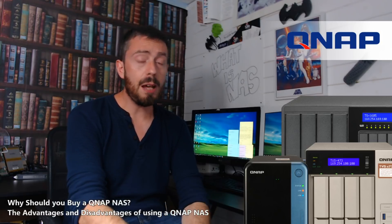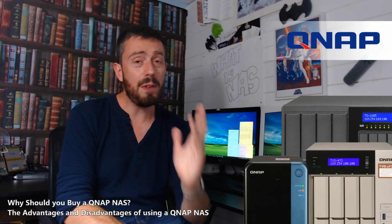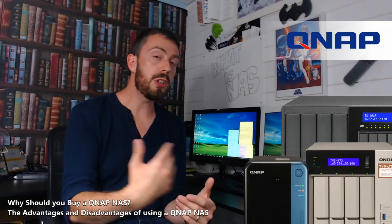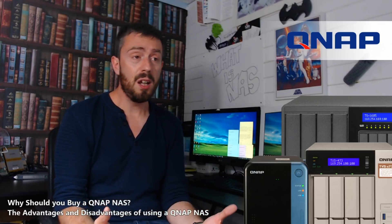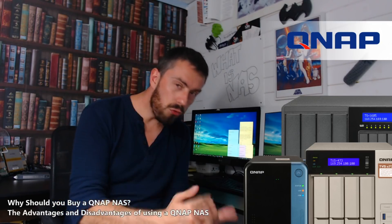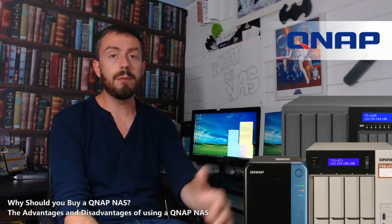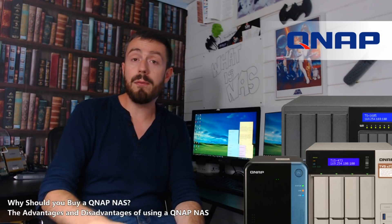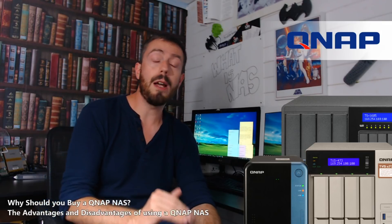Another downside for QNAP is their warranties. Almost the entire range of QNAP devices have two years of warranty, which is very disappointing. Given their low failure rate, they seem to be sticking rigidly to this two-year warranty, with only some high-end rack-mount devices featuring three- and five-year warranty. For the most part it's two years all the way — which is disheartening given that companies like Buffalo and Synology provide three and five years, and not having that option at a lower level on QNAP is disappointing.